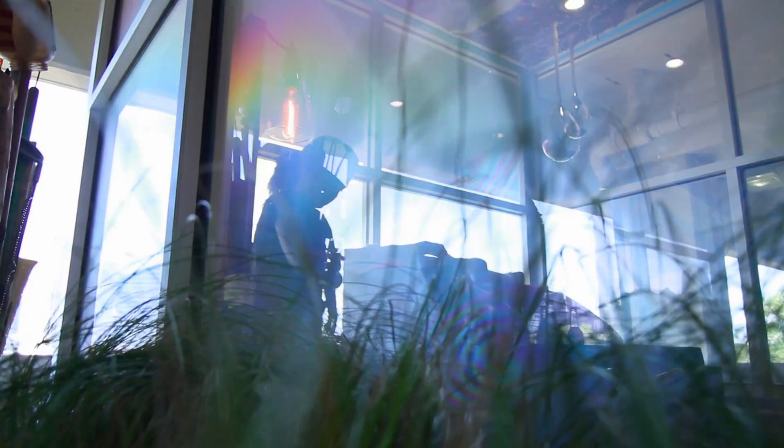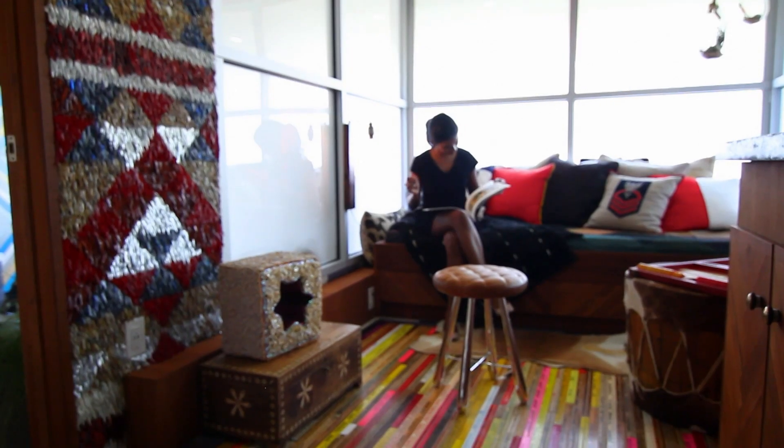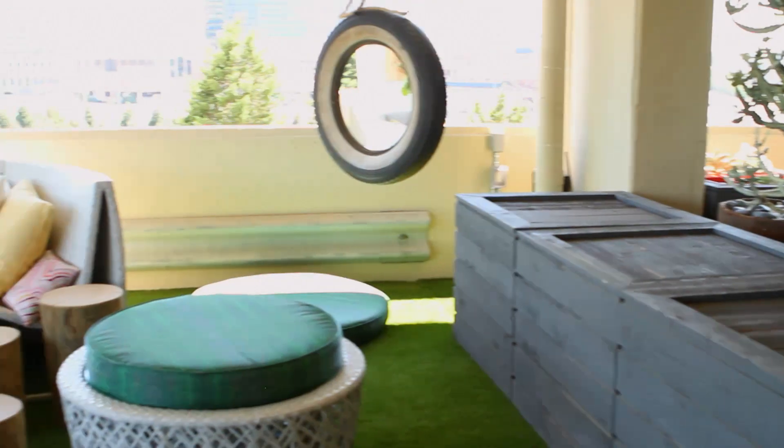All of the windows have a smart glass film. The smart windows stay clear and give breathtaking downtown views, but at the push of a button on an app, they become opaque for privacy.